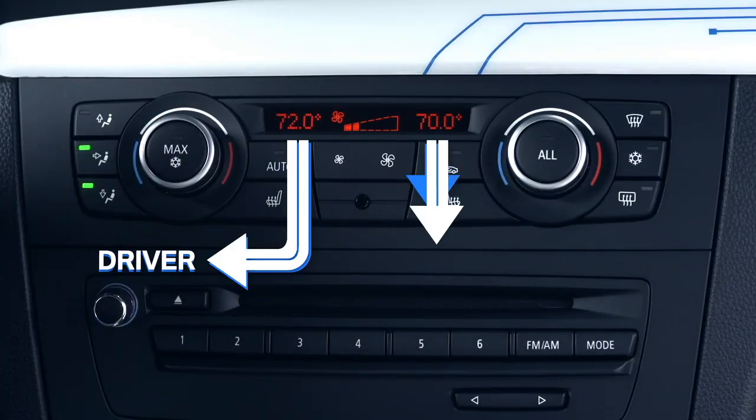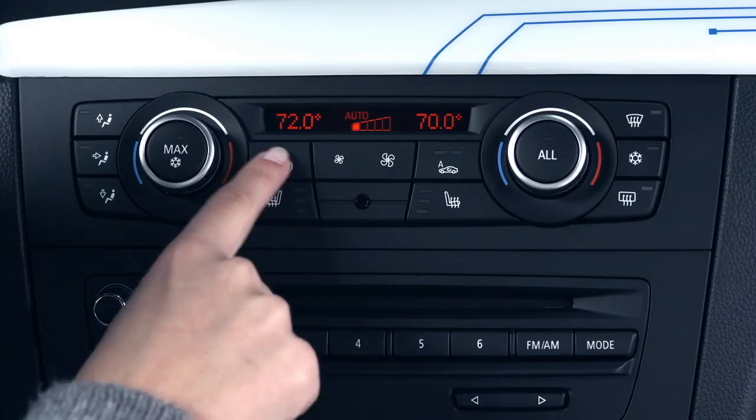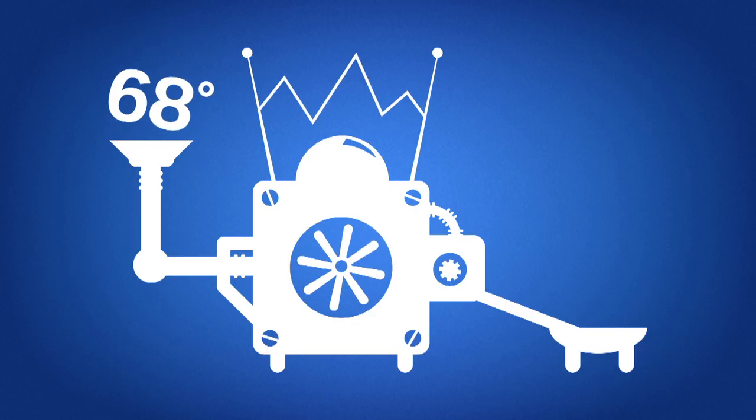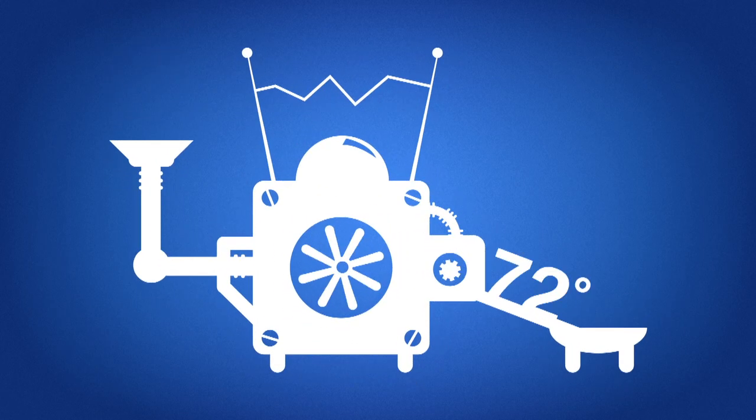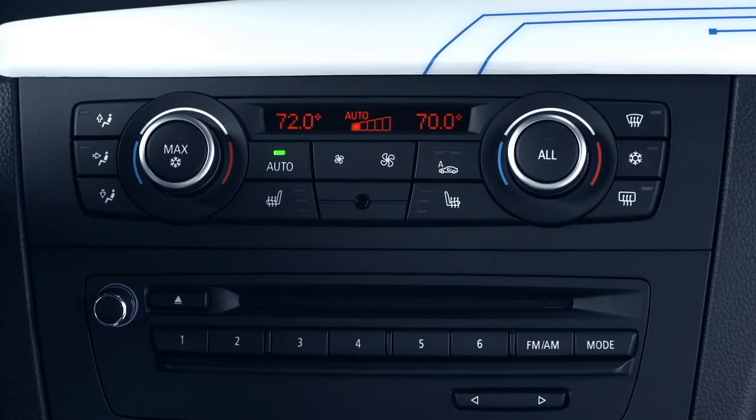let's say 72 degrees, you can use automatic climate control to achieve the perfect distribution of air for almost any condition. By clicking the Auto button, this feature helps calculate the most efficient way of achieving this temperature without any additional input, whether it's adding heat or air conditioning.